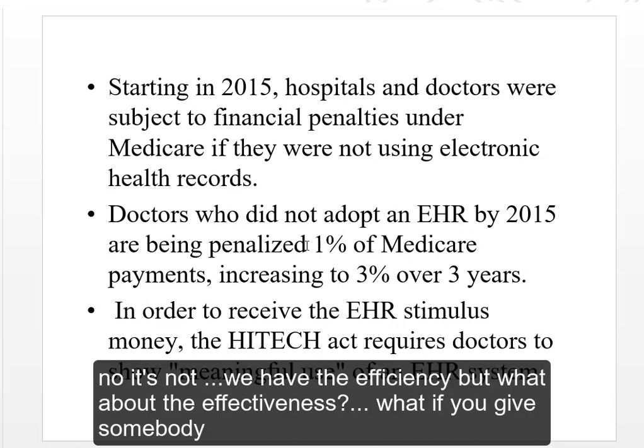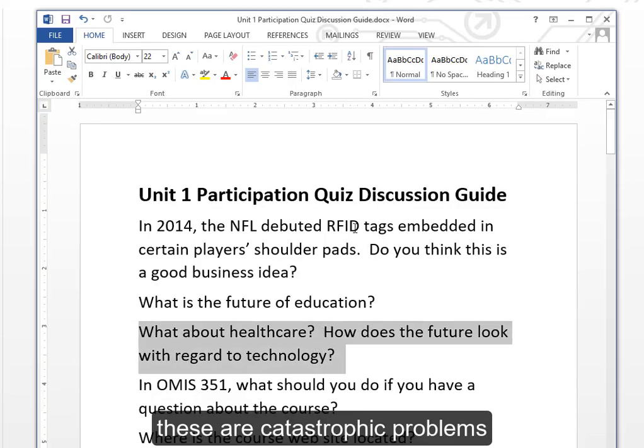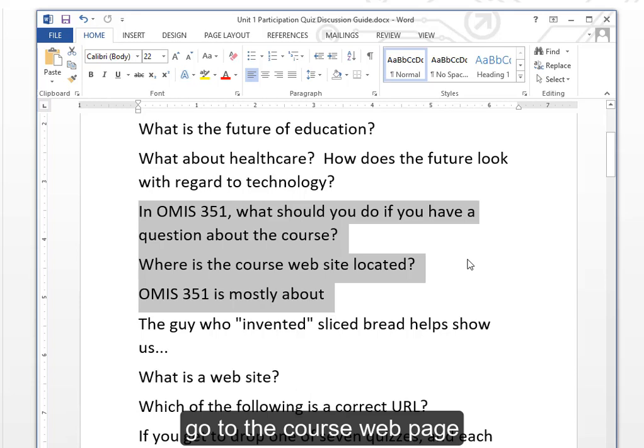We have efficiency, but what about effectiveness? What if you make an error and give someone something they're allergic to? These are catastrophic problems. For more resources, go to chuckdowning.com/OMIS351 — the course webpage.